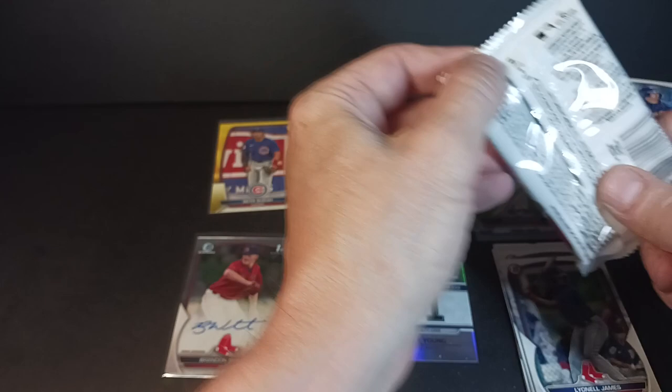Autograph and a numbered card out of a blaster — this is definitely the best of the two boxes. But let's see, I got one to go.